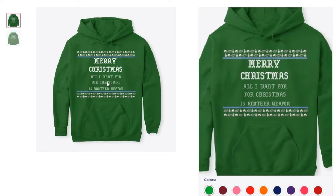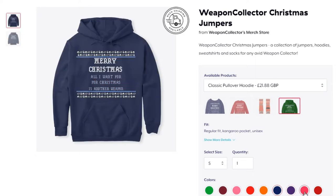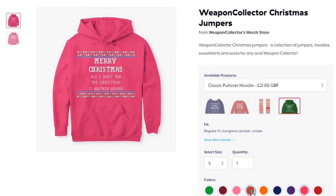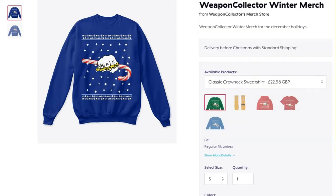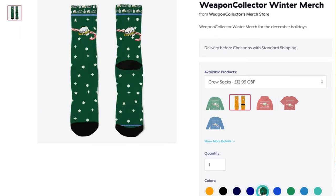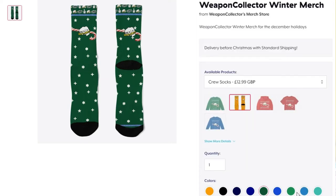They're available everywhere in the world and the price is pretty much as cheap as I could possibly do it. If it looks expensive, I'm only making about one or two quid per item — I'm not making hardly any money, just keeping it as cheap as possible. You get jumpers, socks, hoodies, and t-shirts. There are two designs, and I think one of the designs has more things you can pick, but they're both available now.